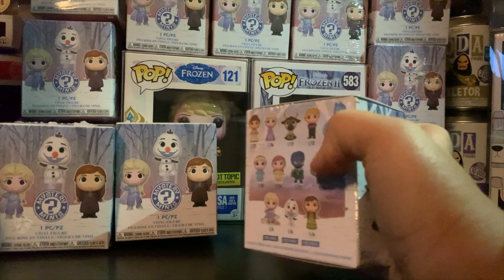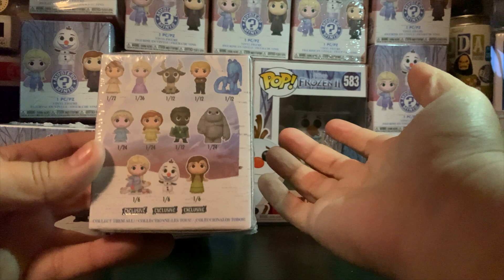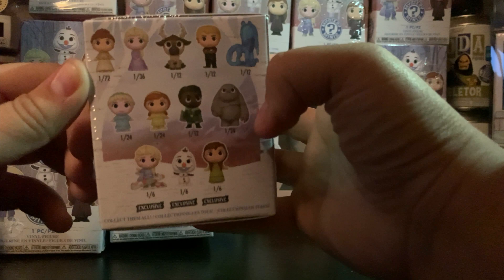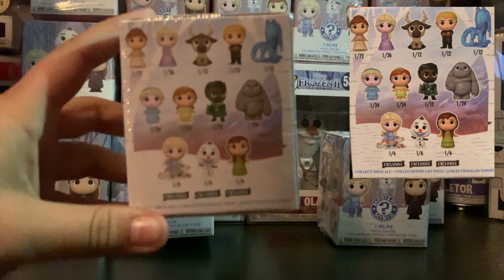So if you've never heard of mystery minis before, they're a Funko product of course, and they come with different rarities. So Anna here is one in 72, one in 36 for the Elsa and so on. I'll probably pop something up in this little vicinity here for you to have a look at the rarities ongoing.